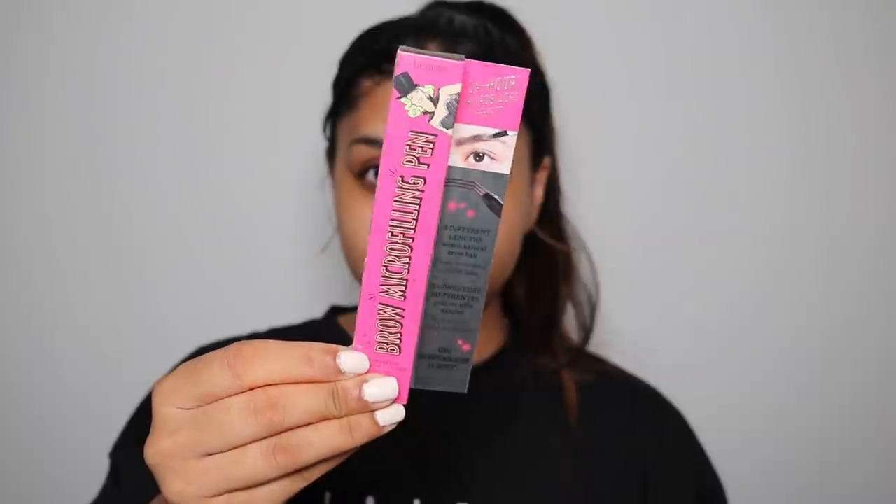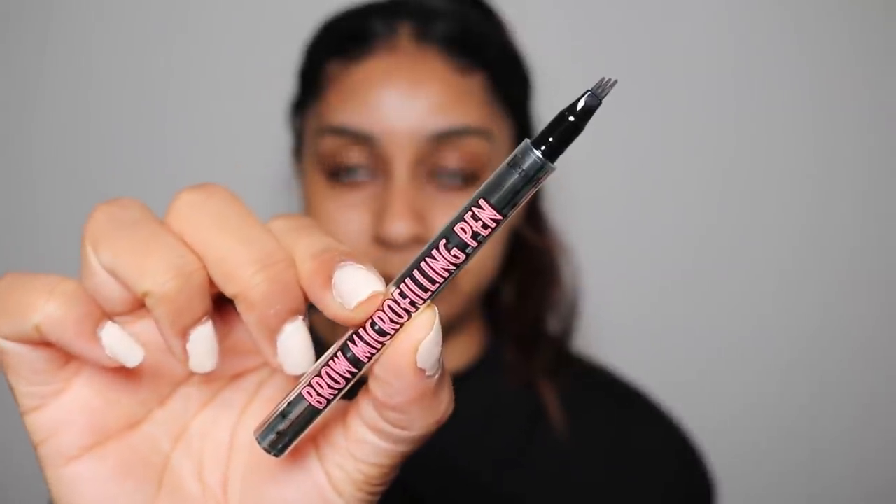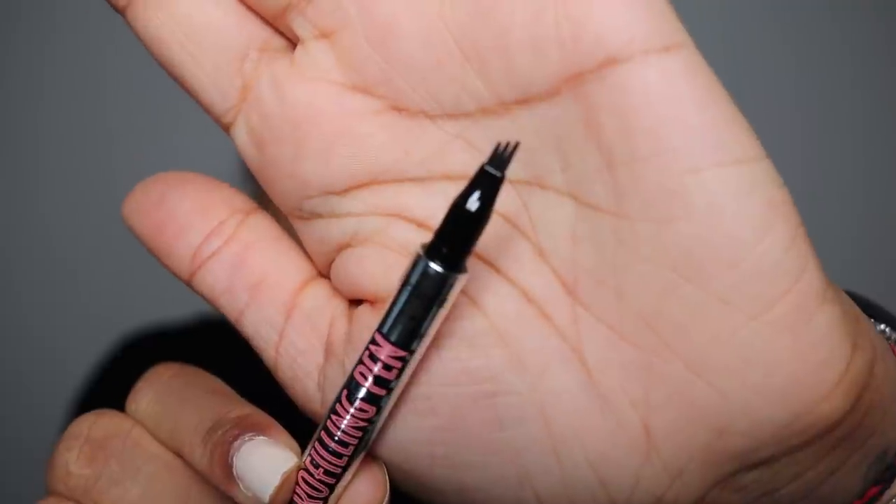The first thing I wanted to try was this new Brow Micro Filling Pen by Benefit. I showed this on my stories and so many of you messaged me about it and were really excited for me to try it out. I'm going to use the shade Deep Brown. The brush itself has three little strokes, so I'm hoping this will really imitate the brow hairs.